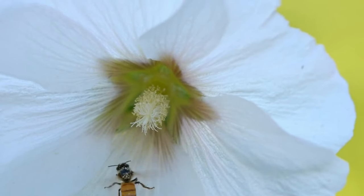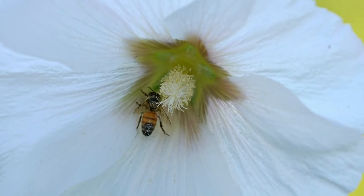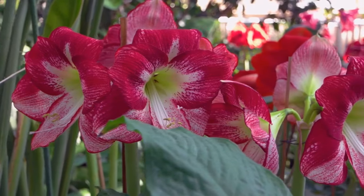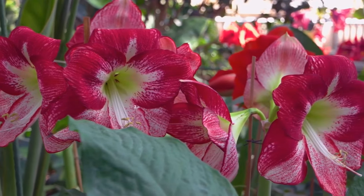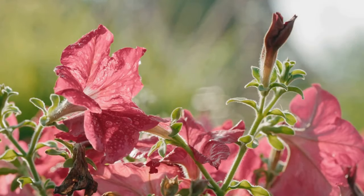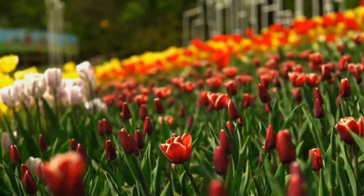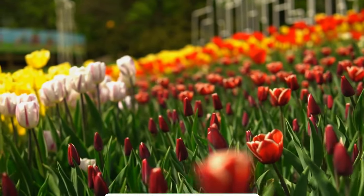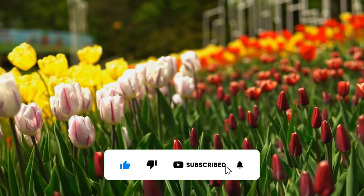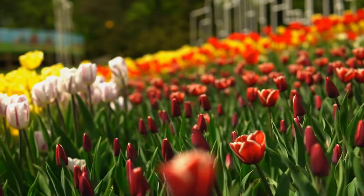Hollyhock flowers attract pollinators like bees and butterflies, contributing to the overall biodiversity of your garden. Many gardeners cultivate hollyhocks for cut flower gardens, as their tall, showy spikes make stunning additions to floral arrangements and bouquets. Whether you choose to grow hollyhocks as stand-alone focal points, in mixed flowerbeds, or along garden walls and fences, their majestic presence enhances any landscape.